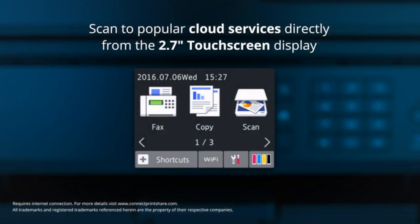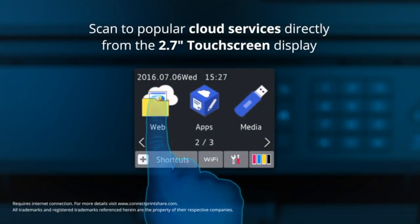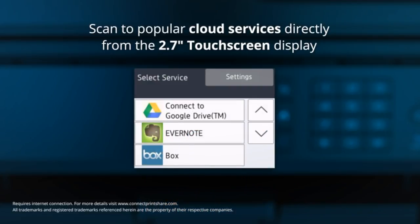You can scan to popular cloud services such as Dropbox and Evernote by simply accessing these via the touch screen display.